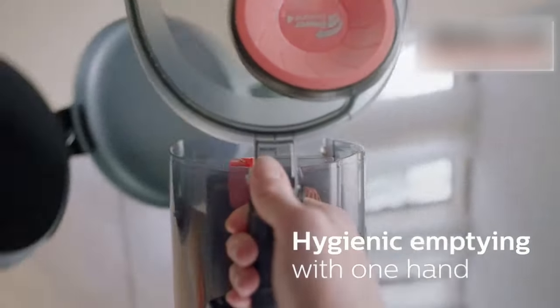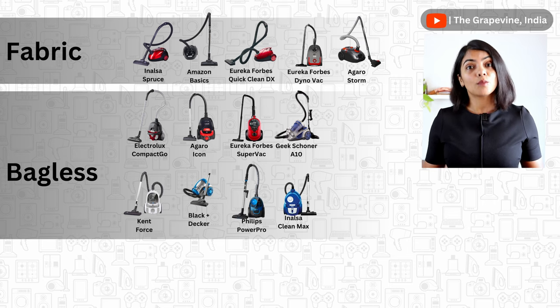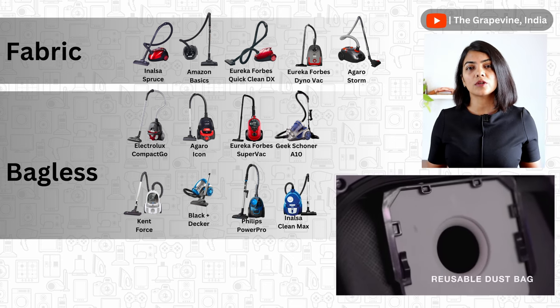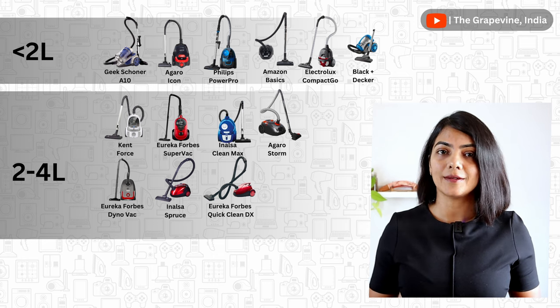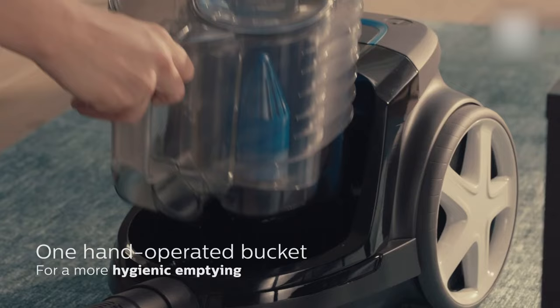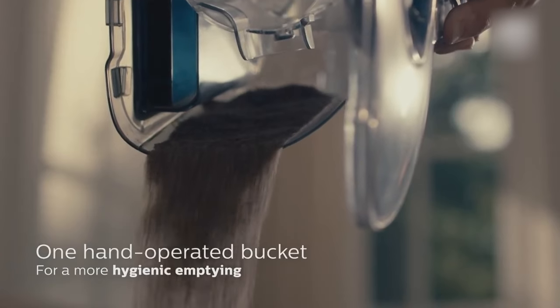The next key consideration is the type and size of the bin used. A bagless vacuum cleaner means you can just empty the dust into a dustbin, wash the bin, and reuse it. These are more expensive though, compared to the ones that come with reusable bags, which will have an ongoing cost of bag replacement. Agaro Storm offers the largest bin size of 4 litres with a reusable bin, and Inalsa Clean Max offers the largest bagless bin of 3 litres. Larger the bin size, less frequently you have to empty it. For bagless vacuum cleaners, anything upwards of half to 1 litre is good enough as it typically lasts for one full cleaning run.